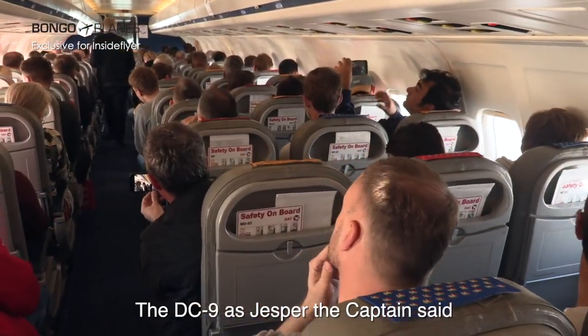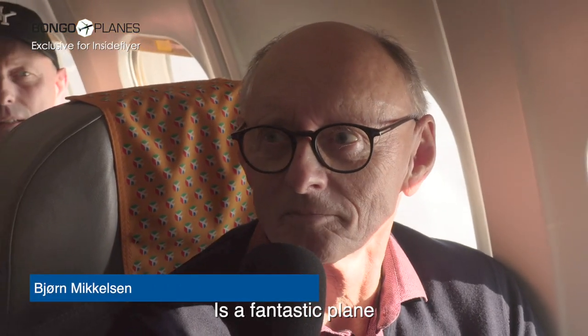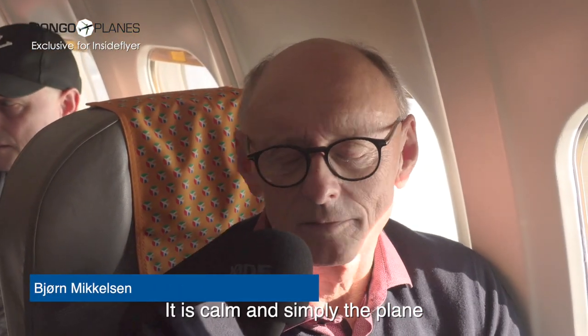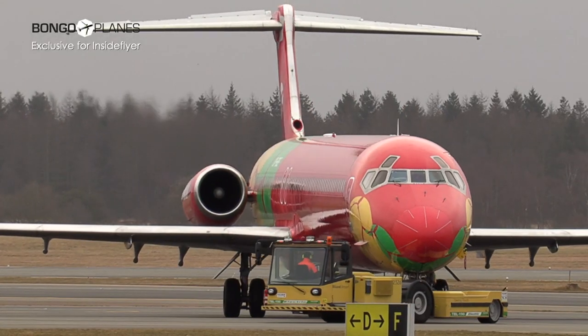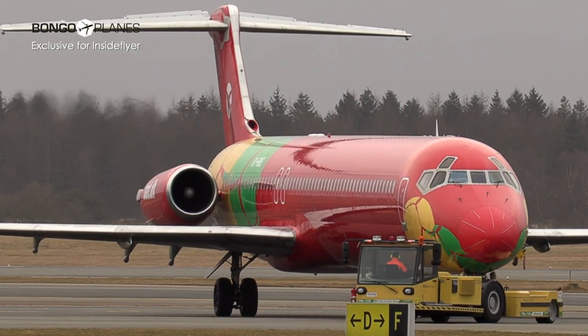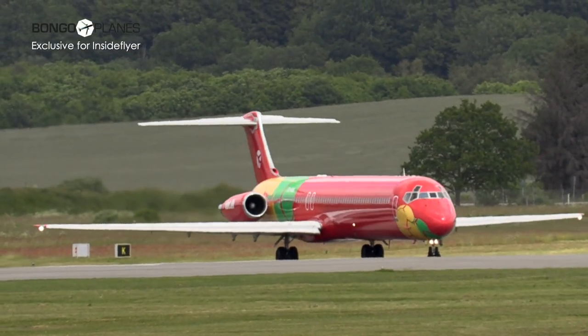It's been a decade, as the captain said. It's a fantastic, nice airplane. By November 2021, Europe's last MD-83 will however take its final flight, thereby ending a chapter of aviation history.